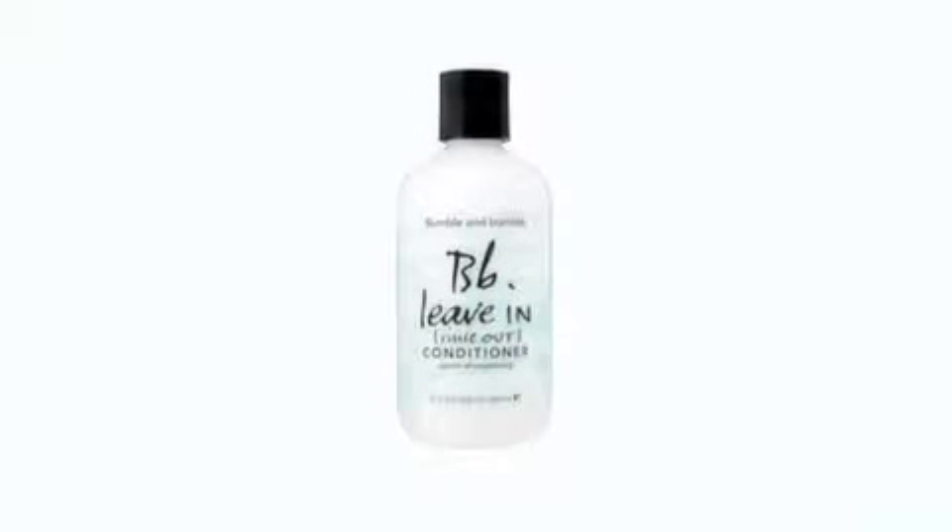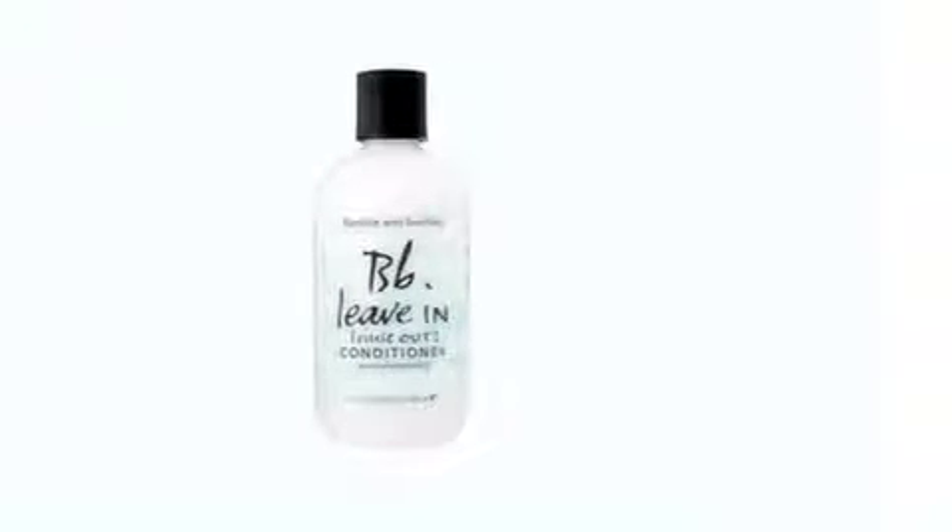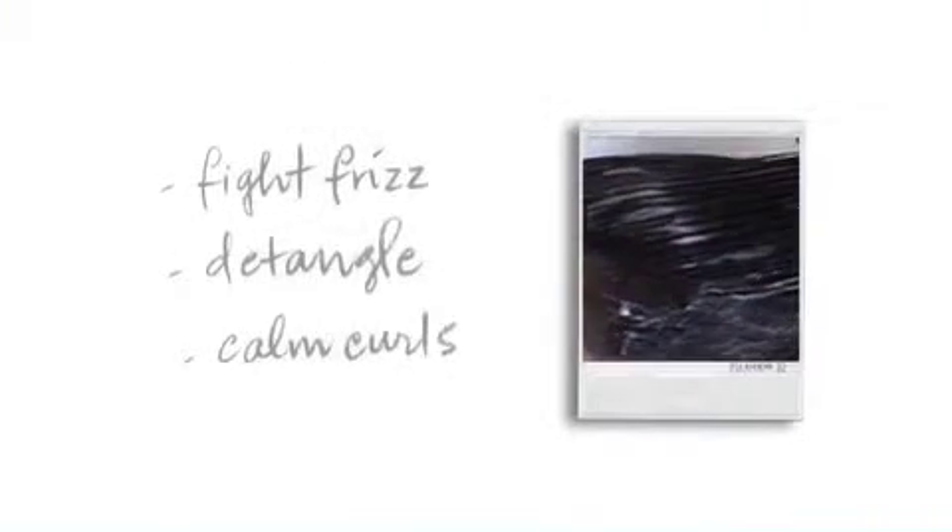Possibly our most versatile product, Leave-In is a lightweight moisturizer. Use it in the shower as a rinse out detangler, or leave it in to tame frizz and flyaways and soften hair without weighing it down.